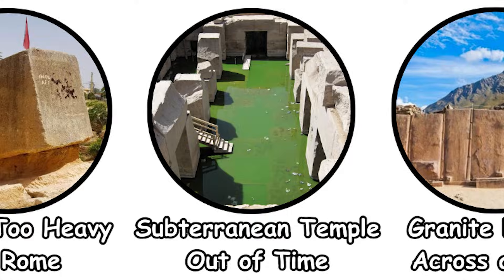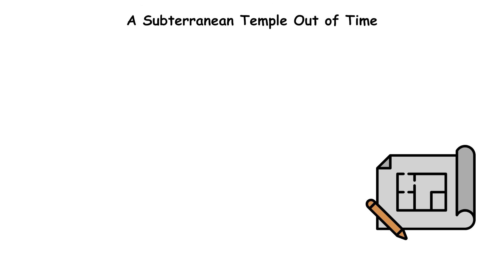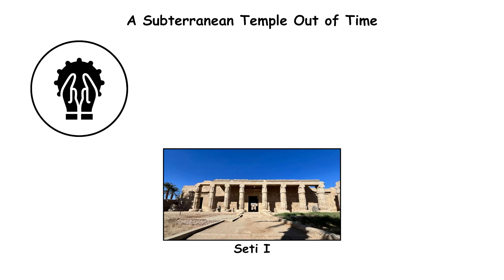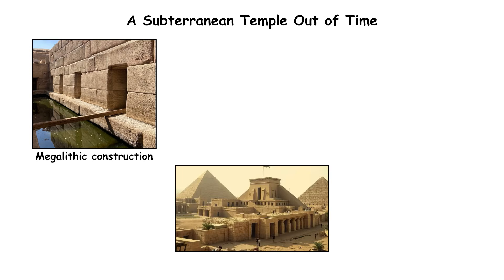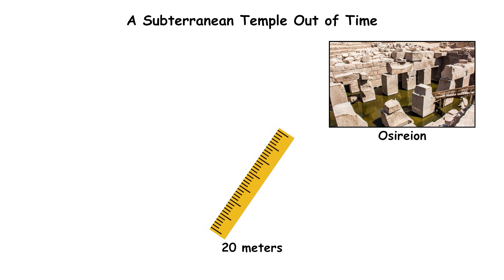A subterranean temple out of time. The mystery begins with style. The Osirion at Abydos, Egypt, a subterranean chamber built with 60 to 70-ton granite blocks, features architectural forms dramatically different from the New Kingdom temple of Seti I above it. Although traditionally attributed to Seti I, 1290 to 1279 BCE, its megalithic construction resembles Egypt's Old Kingdom style from over a thousand years earlier.